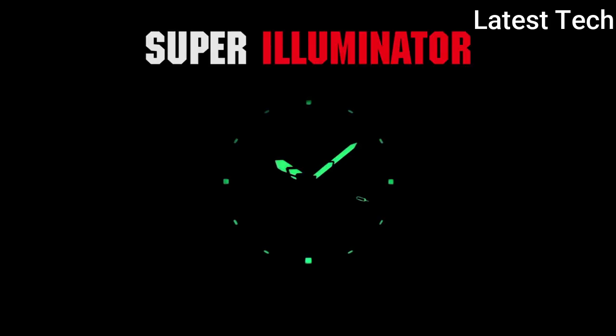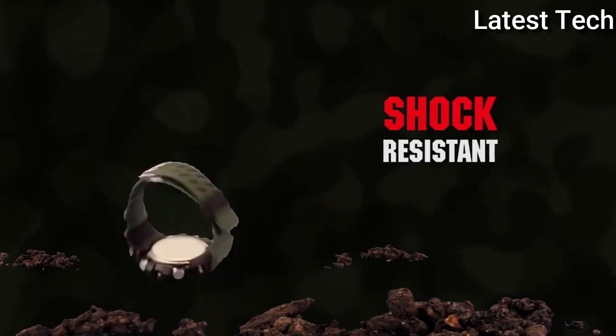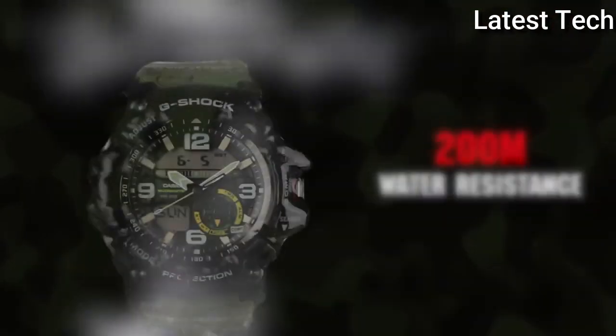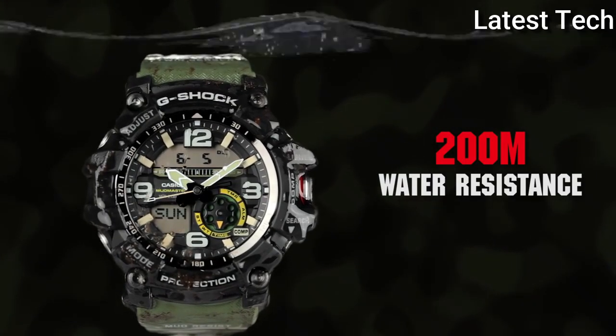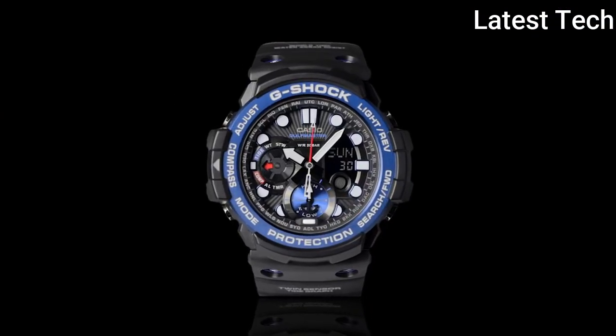Functions: perpetual calendar, chronograph, world time, alarm, month, date, day, GMT, hour, minute, second, thermometer, compass, shock resistant, sport watch style, watch label Japan movement.